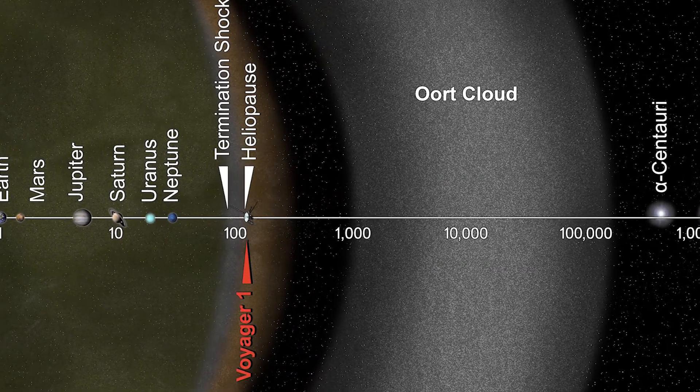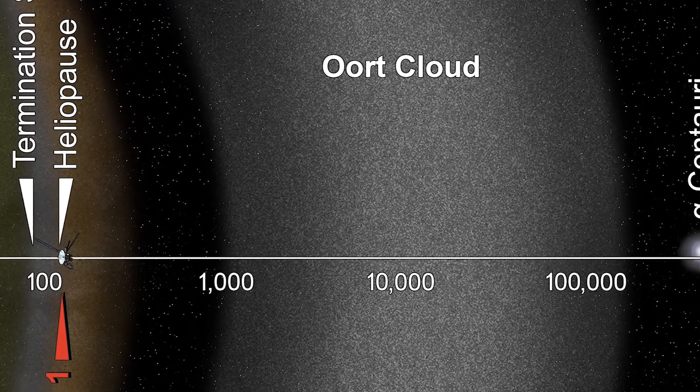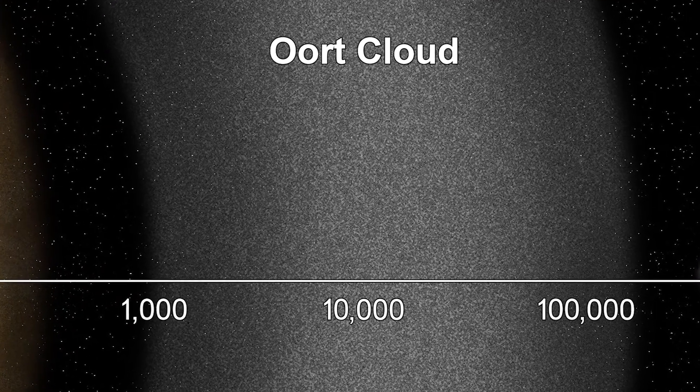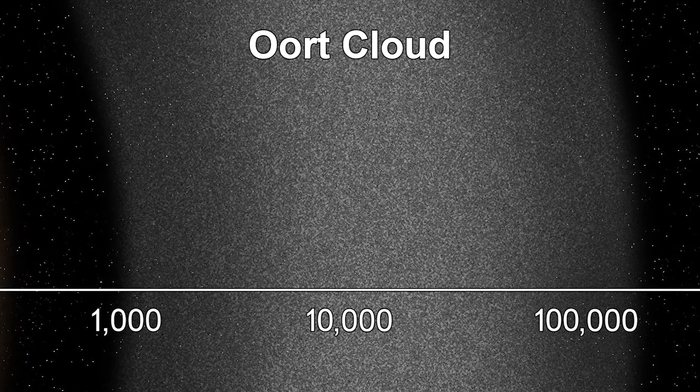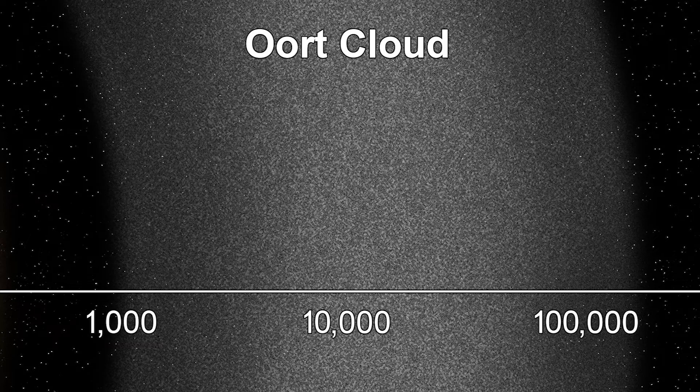The hypothesized Oort cloud exists in this region, giving rise to many comets and bodies that have migrated from here to the Kuiper belt. This region consists of at least a trillion objects. But the Oort cloud's existence has not been verified as the hypothesized structure. However, some consider the far edge of the Oort cloud to be the edge of the solar system because the majority of the mass of the solar system is within it.